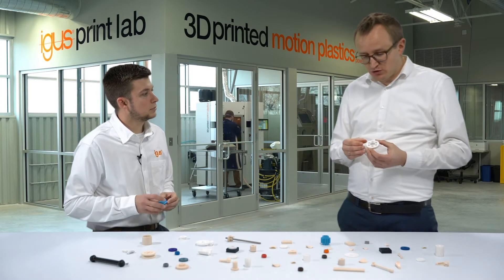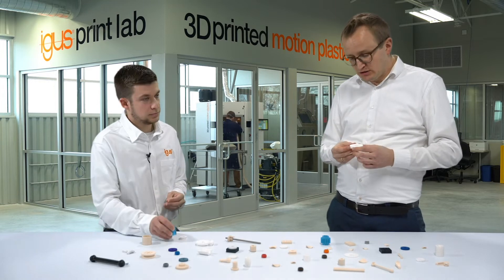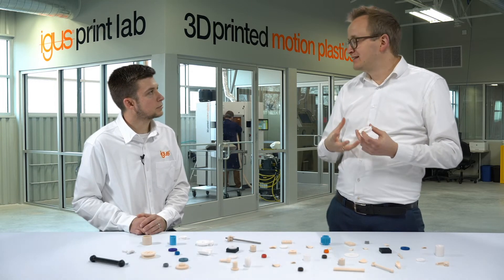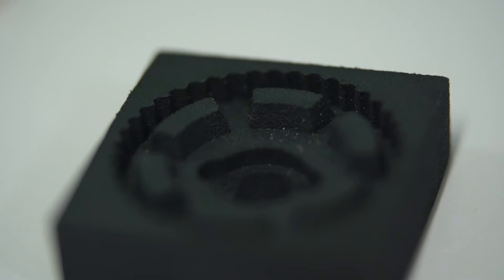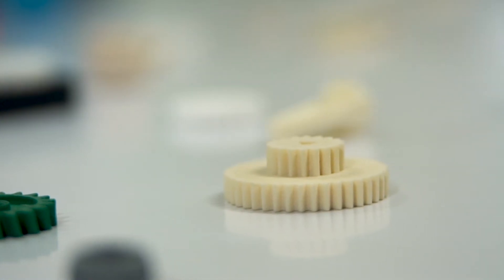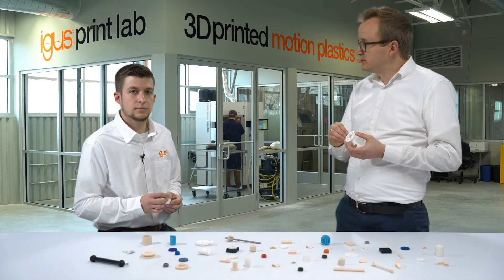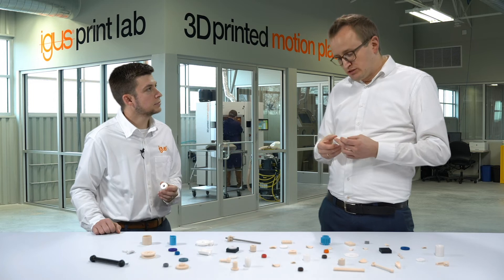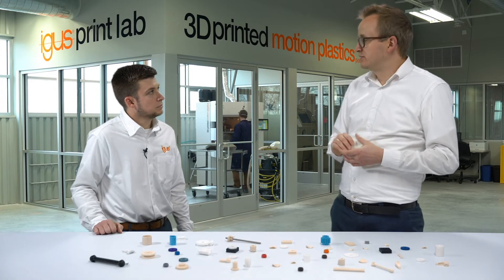Engineers commonly ask what are the differences between 3D printed parts and injection molded parts. The biggest difference is of course we don't need any tools, because with 3D printing I don't need tools in general. This means there are no tooling costs, so we can produce all kinds of parts very cost efficiently from lot size one. Furthermore, at Aegis we only print our own iglidur materials, which are self-lubricating materials, so we have materials with a similar wear resistance to our injection molded bearing materials.